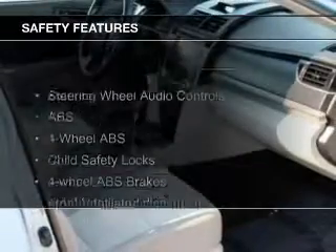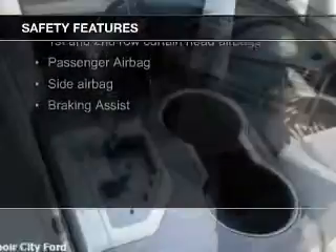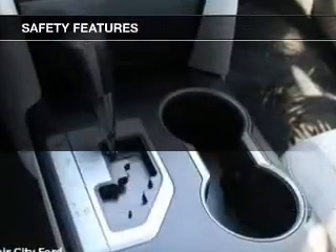Safety was made a priority with these features: curtain-head airbags, side airbags, independent suspension, brake assist, and traction control.